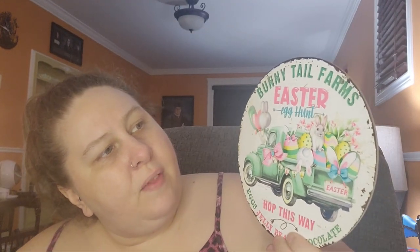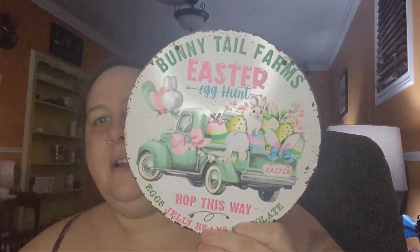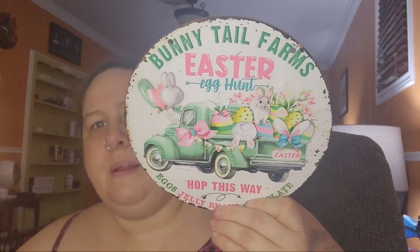I make Easter wreaths and I'm always looking for things to put in the center. I got this Easter decoration for $4.54 with one price adjustment. It smells really strong out of the packaging. It's a string you poke through two holes, and it says 'Bunny Tail Farms Easter Egg Hunt — Hop This Way, Eggs, Jelly Beans, Chocolates.' It's a cute little Easter truck with a bunny and eggs in the back. I'll put that back in the bag to air it out — it smells like dirt.